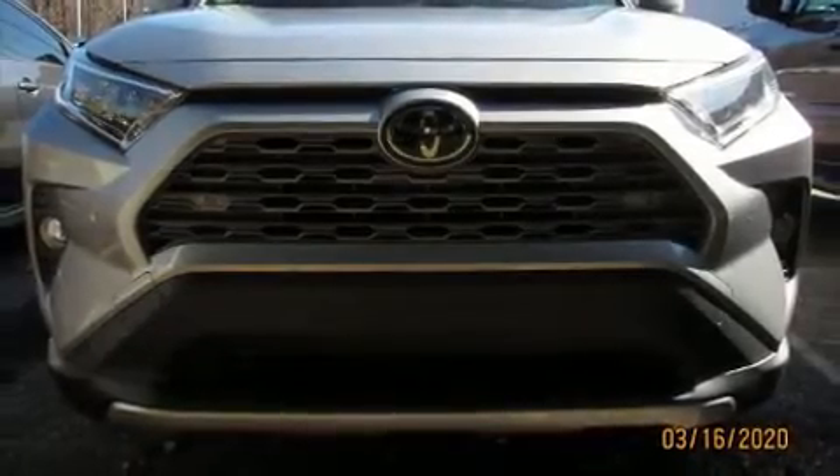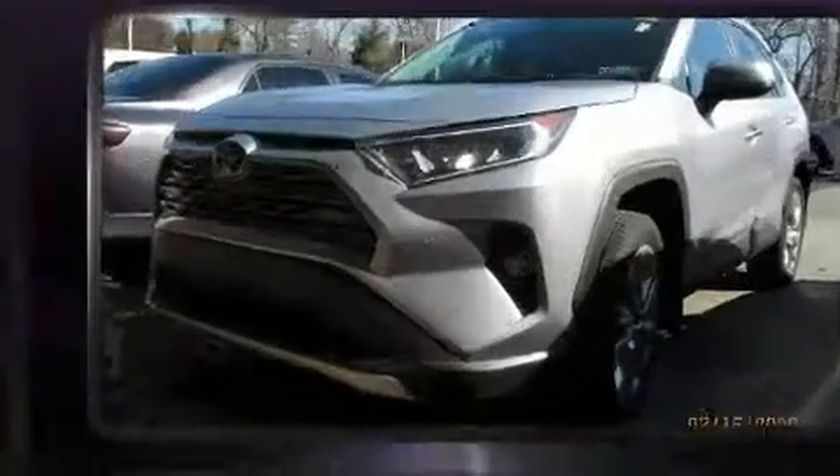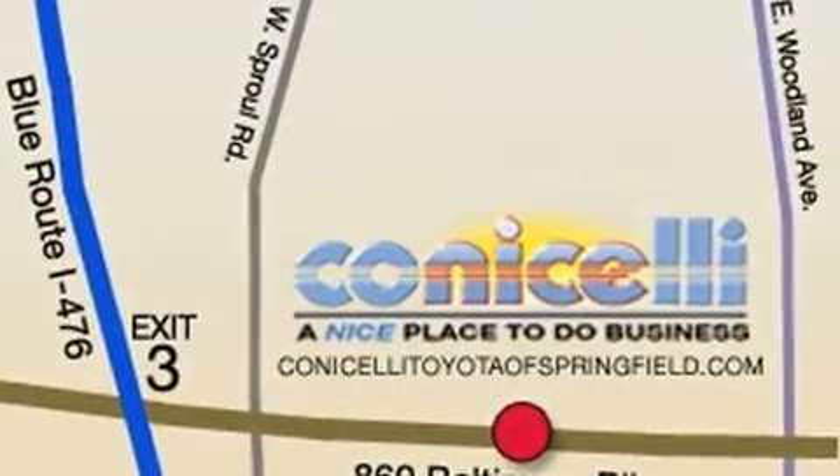Load your family into the 2019 Toyota RAV4 with less than 10,000 miles on the odometer. This four-door sport utility vehicle prioritizes comfort, safety, and convenience. Under the hood, you'll find a four-cylinder engine with more than 200 horsepower.